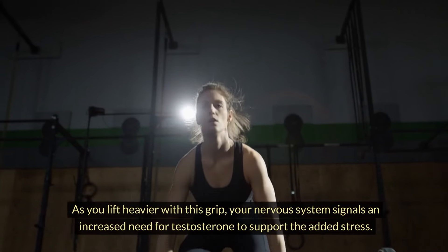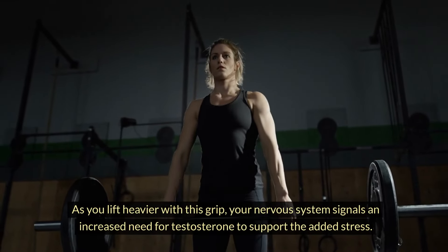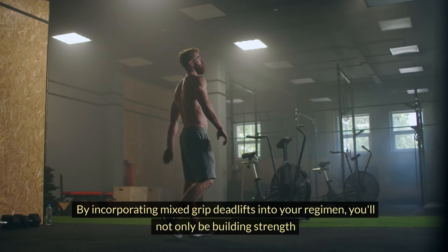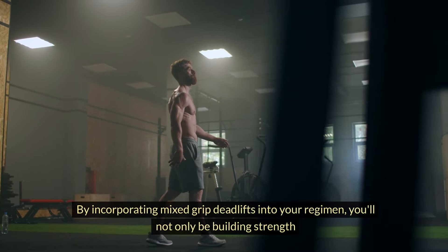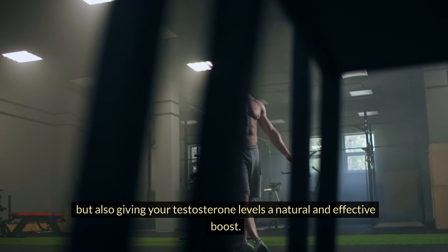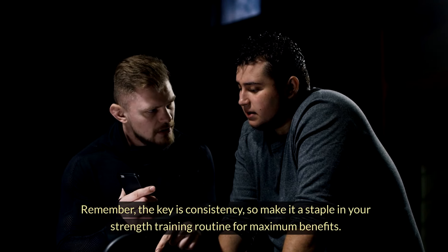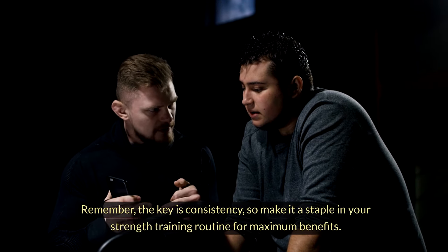As you lift heavier with this grip, your nervous system signals an increased need for testosterone to support the added stress. By incorporating mixed grip deadlifts into your regimen, you'll not only be building strength, but also giving your testosterone levels a natural and effective boost. The key is consistency, so make it a staple in your strength training routine for maximum benefits.